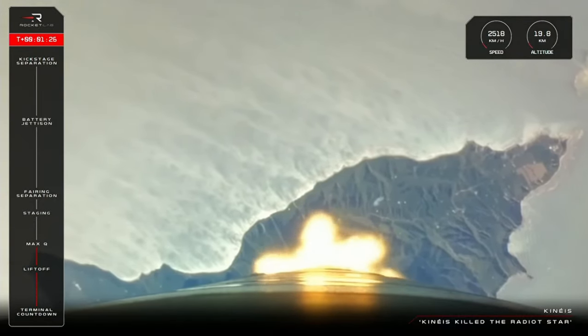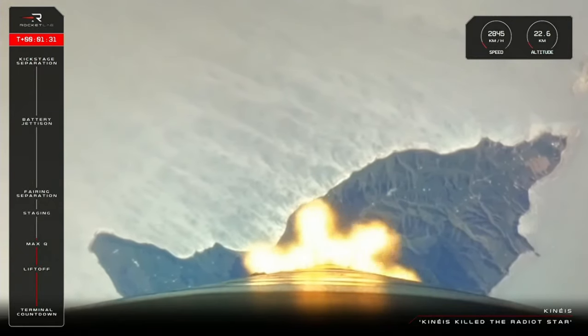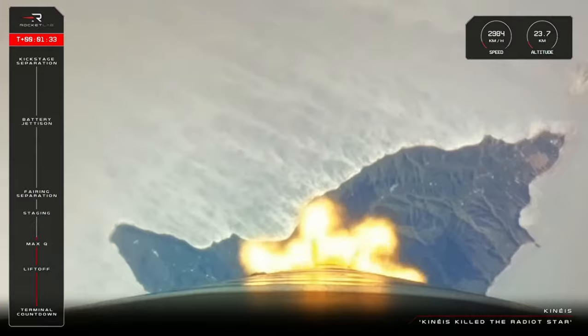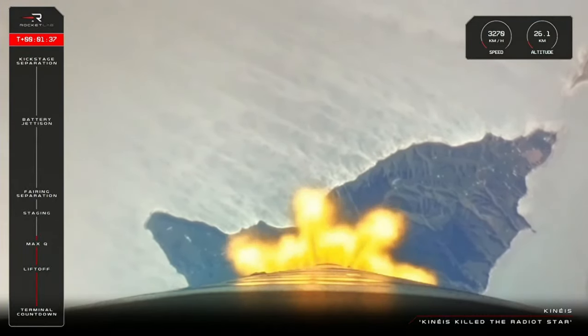We are now at 19 kilometers altitude and traveling over 2,700 kilometers an hour. And next up we have three key events: main engine cutoff or MECO, stage separation, and stage two engine ignition.